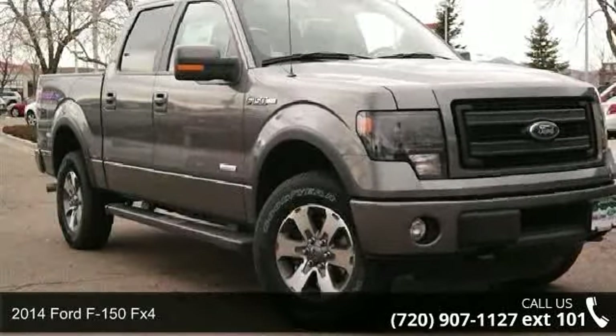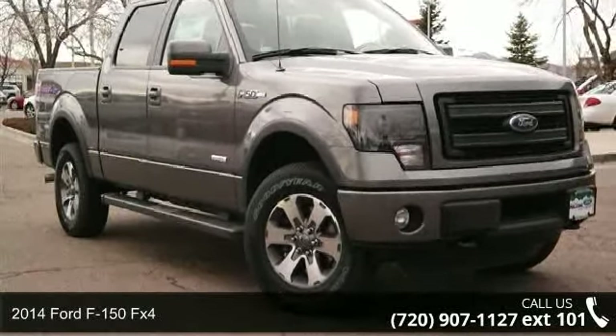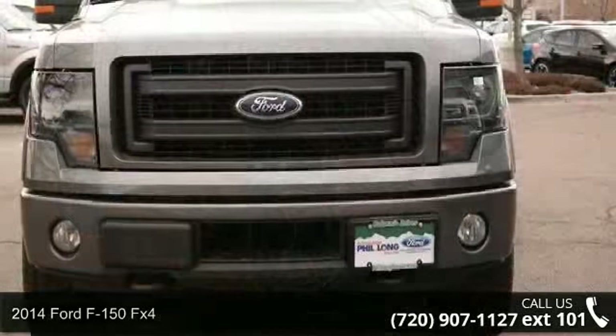Check out this 2014 Ford F-150 FX4. This may be the set of wheels you've been looking for.